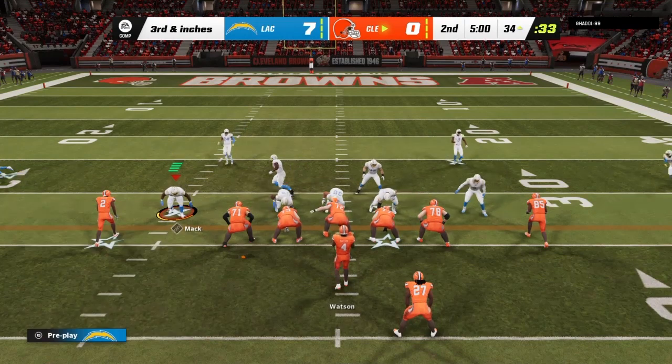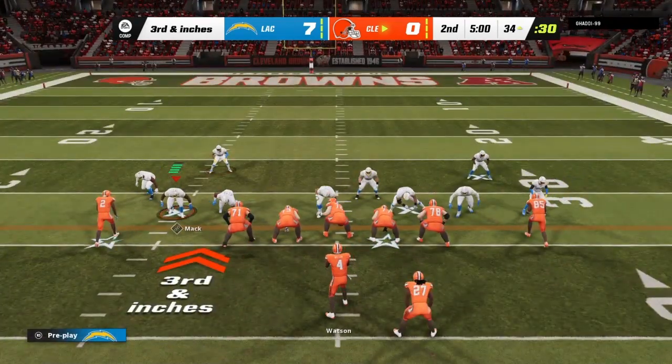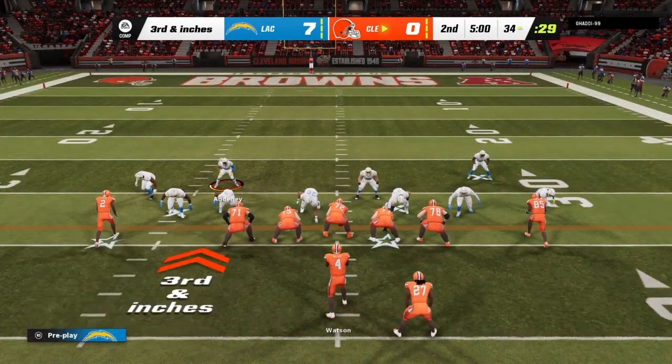Play number seven coming on this drive. It's third and inches. And I dare you, I double dare you, motherfucker.